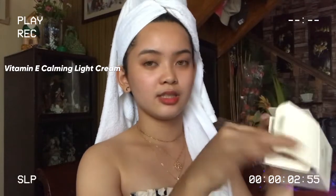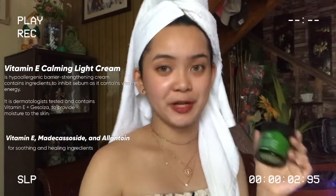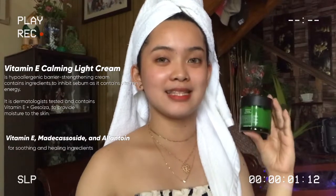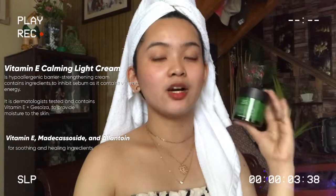Next up is the cream. Every morning I use the Vitamin E Calming Light Cream from Common Labs. It also has Vitamin E and glucosa as its main ingredients, and inside the box there's a spatula included. This cream is hypoallergenic and barrier-strengthening, containing ingredients to inhibit sebum. It is dermatologist tested and provides moisture to the skin. I've noticed that all Common Labs products focus on vitamins. After the ampoule, I apply this light cream.